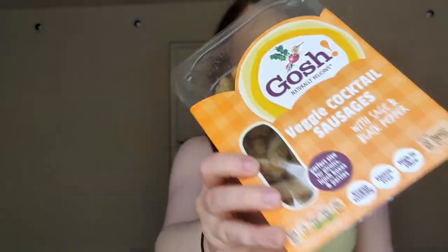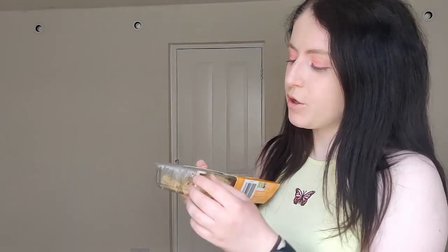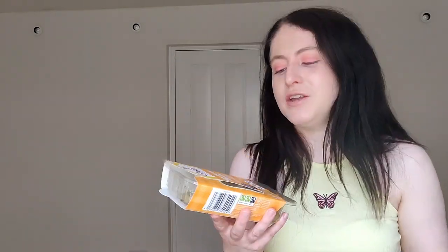A lot of supermarkets do have these, and they're really handy because you can bring them with you and don't have to worry about heating them up. They do smell like falafel. Here's how one looks — it's the shape of a cocktail sausage but a vegan gluten-free version. They're so soft and tasty — you can see me eat three of them there, so I need to put them away and move on!